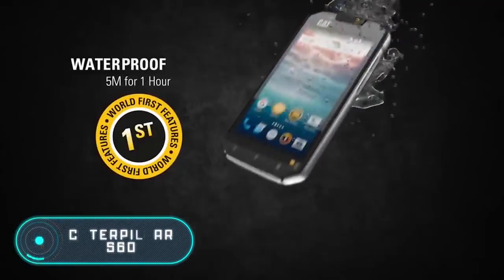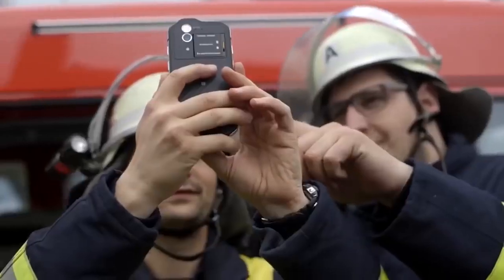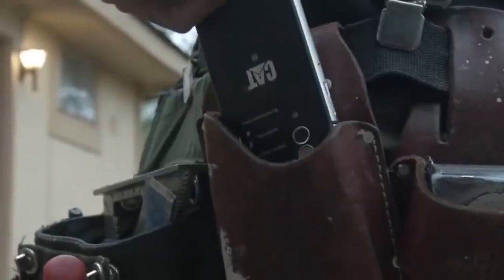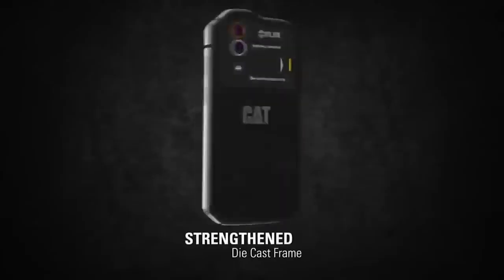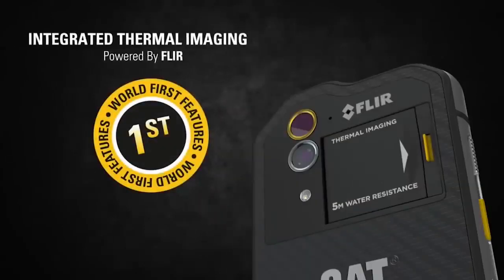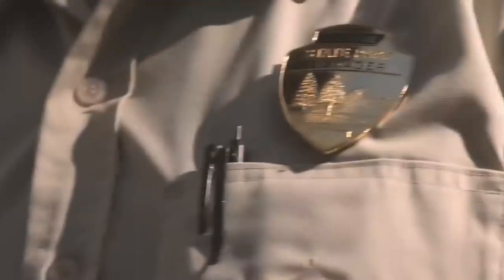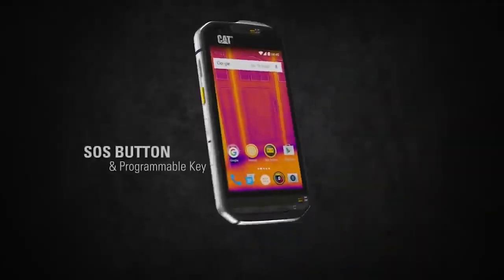This powerful-looking gadget stands out for its thermal vision camera, which can determine which objects are warm, hot, or very hot, allowing you to measure the temperature of any object in real time and take a photo or video of it. The built-in thermal scanner can also detect heat leakage in rooms, measure object temperatures, and even see in the dark or through smoke — with a range of 100 feet.